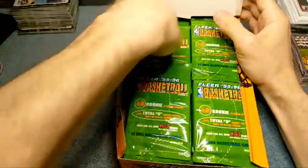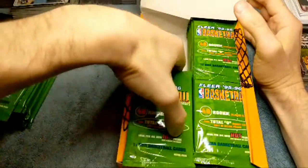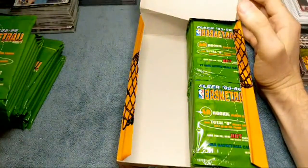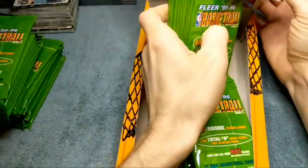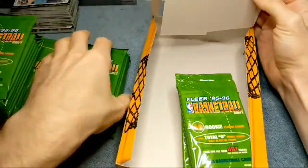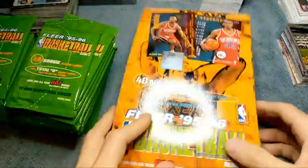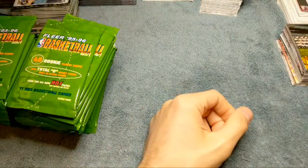Looks like the packs are like green. Jordan, living legend in my box. Very cool. And got two — very, very interesting. I think those were like 1 in 24 packs, something like that.